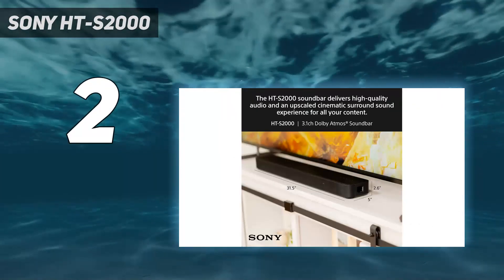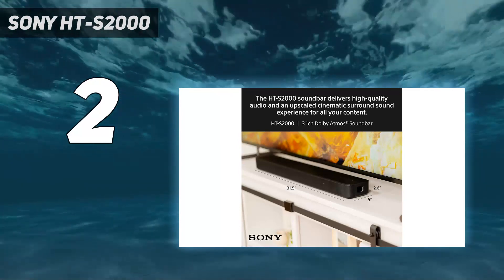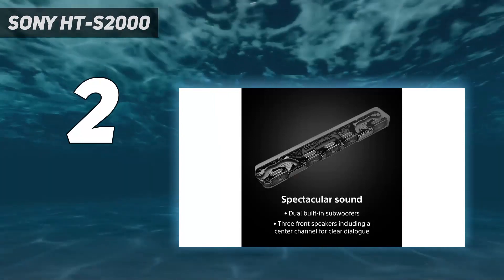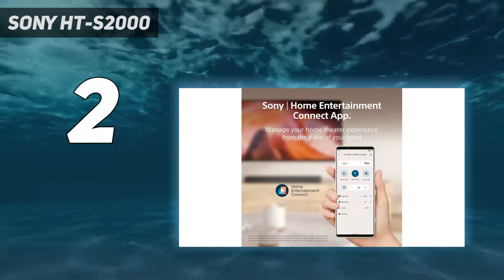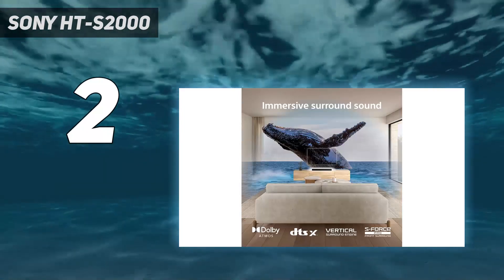Design: the Sony HTS-2000 feels and looks more expensive than it is, with a solid mesh metal grille on the front and a sturdy black plastic casing housing the speakers. The soundbar also produces visual feedback to remote control commands — something rare on budget soundbars.